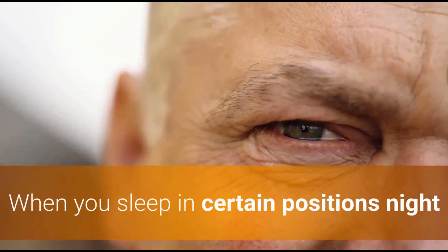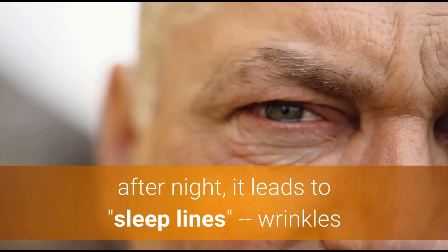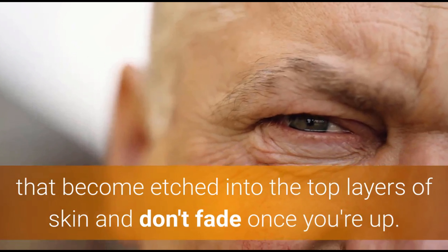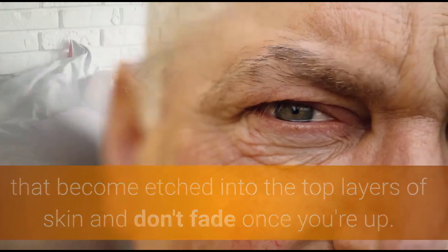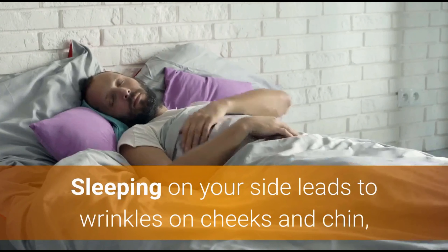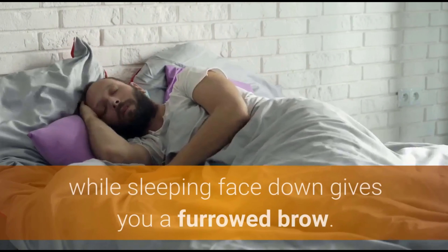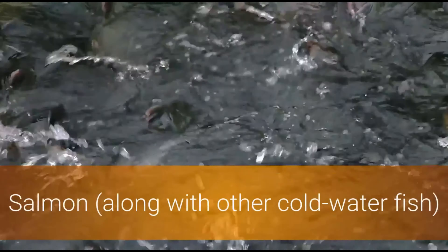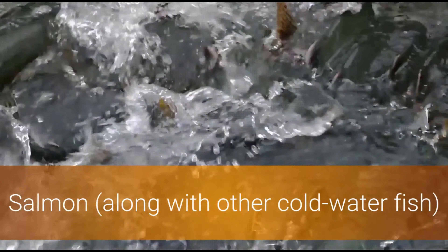When you sleep in certain positions night after night, it leads to sleep lines — wrinkles that become etched into the top layers of skin and don't fade once you're up. Sleeping on your side leads to wrinkles on the cheeks and chin, while sleeping face down gives you a furrowed brow.